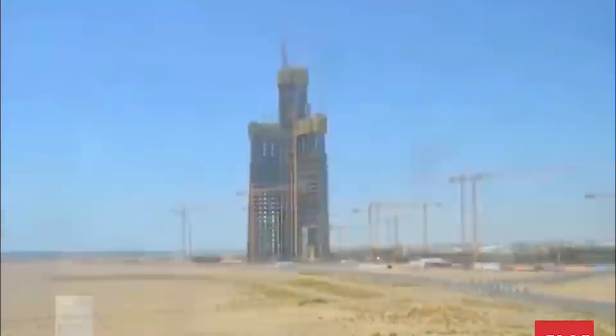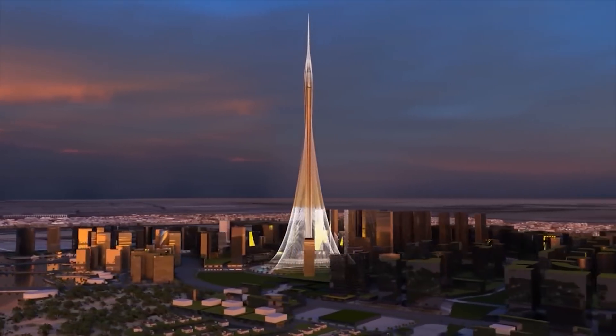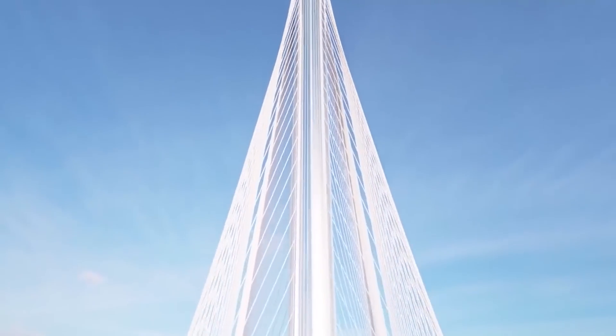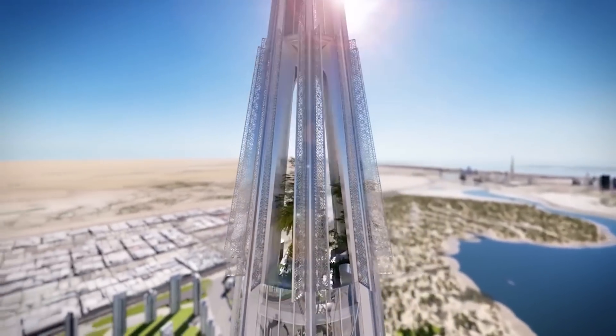In any case, the Jeddah Tower is set to be the tallest tower in the world, but the planned Dubai Creek Tower could be even taller, which is expected to be completed in 2025.